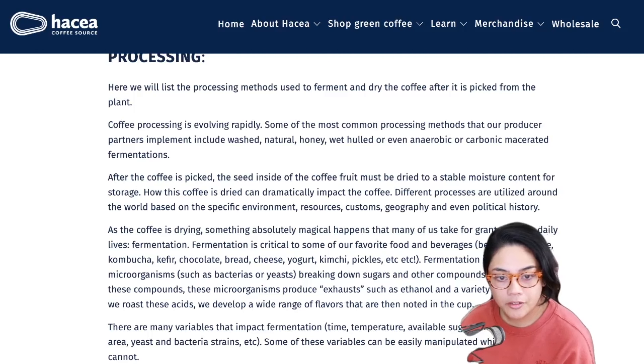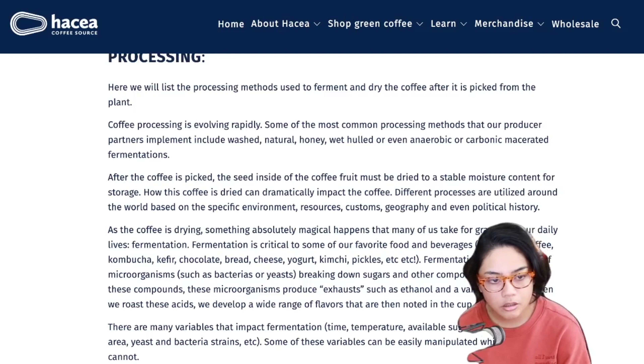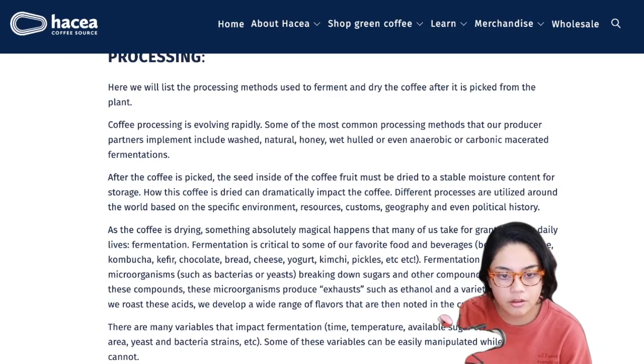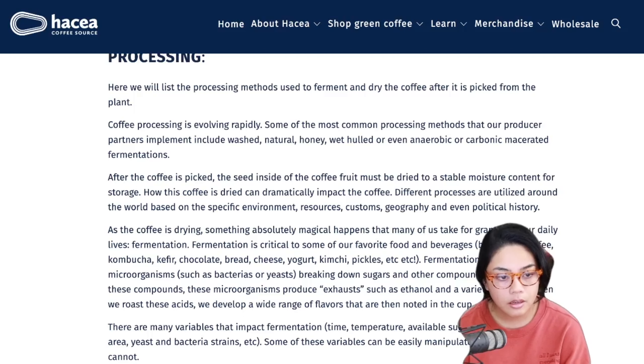Different processes are utilized around the world based on the specific environment, resources, customs, geography, and even political history. As the coffee is drying, something absolutely magical happens that many of us take for granted - fermentation, the root of all good stuff. Fermentation is critical to some of our favorite foods and beverages: beer, wine, coffee, kombucha, kefir, chocolate, bread, cheese, yogurt, kimchi, pickles, etc. Fermentation is the process of microorganisms such as bacteria or yeasts breaking down sugars and other compounds. By consuming these compounds, they produce exhaust such as ethanol and a variety of acids. When we roast these acids, we develop a wide range of flavors that are then noted in the cup.